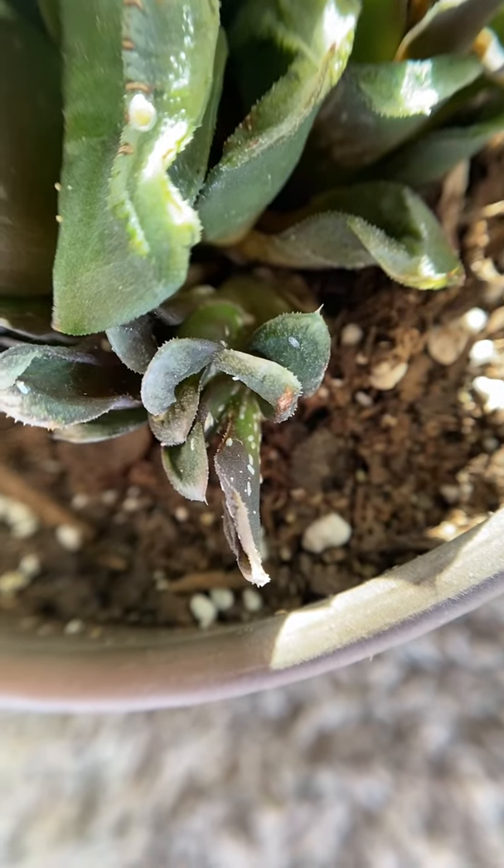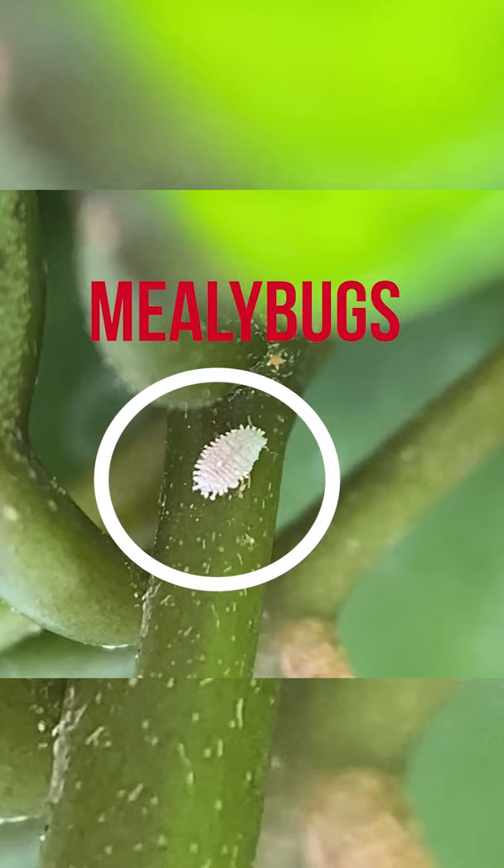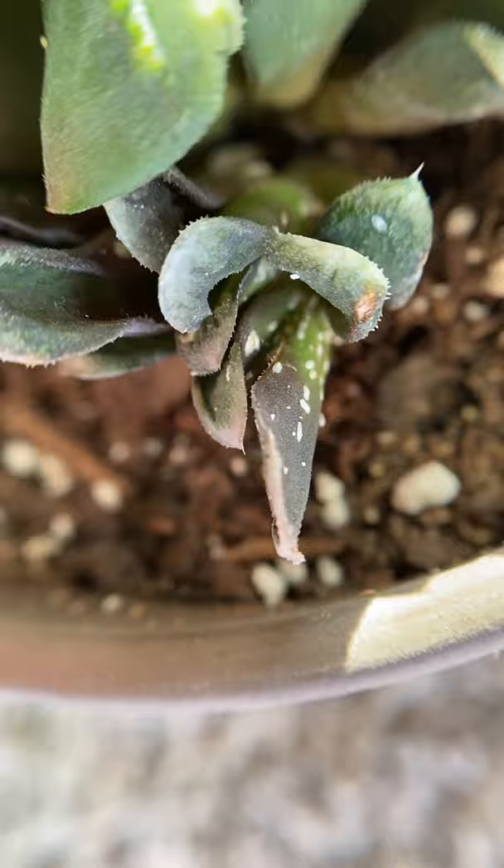One of the challenging parts about houseplants is dealing with the insect pests that you're almost inevitably going to get. Just looking at my haworthia here, and if you can see all these little white things on it, these are scale insects.